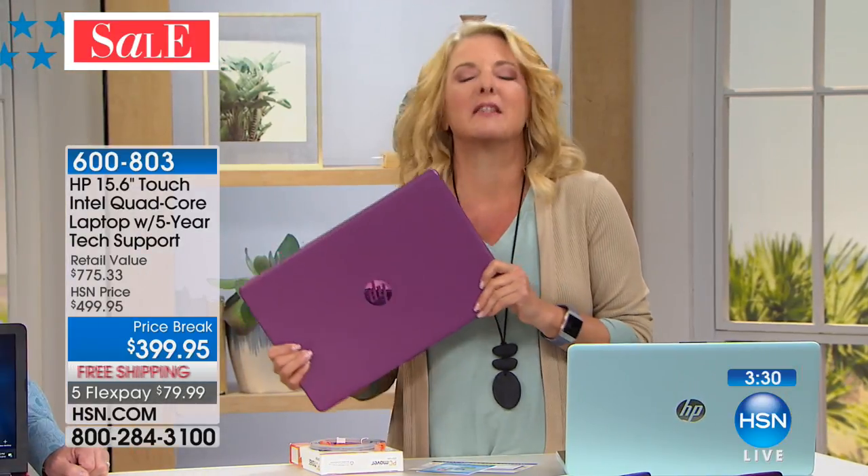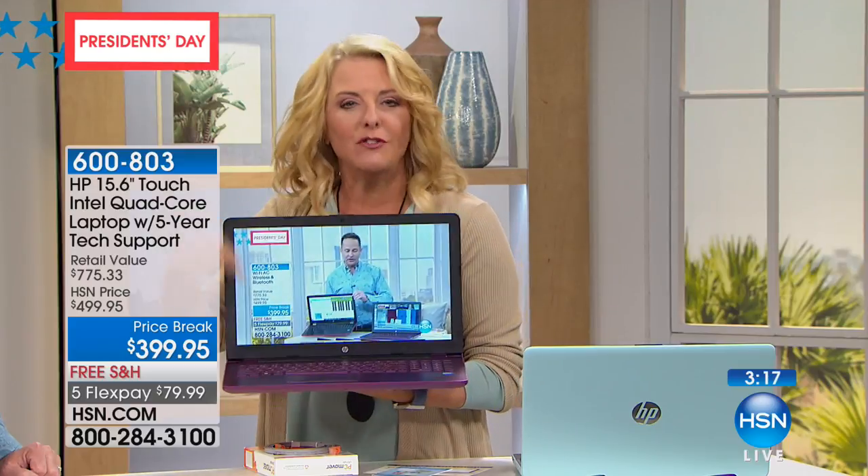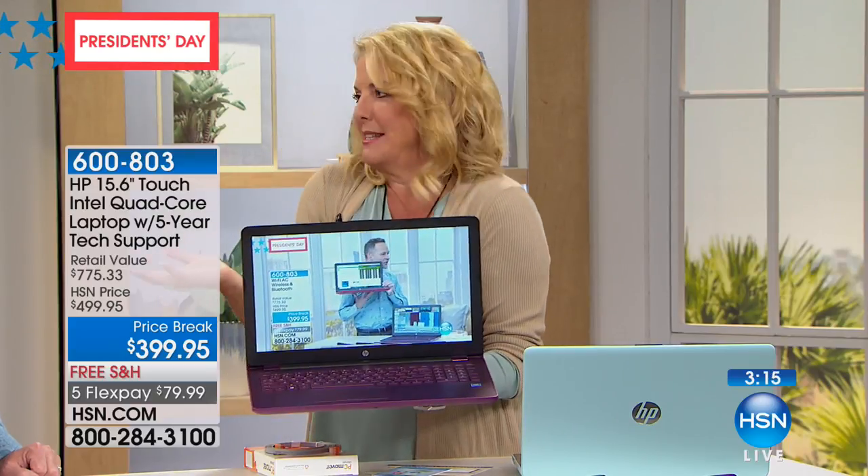Everybody thought tablets were going to be the answer. But the minute you get past watching a few videos on YouTube, you really can't do much on a tablet. You really yearn for that powerful great laptop. Now you've got it at a price that's unprecedented — we just don't do this price very often, and a package you'll never find anywhere else.